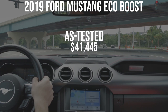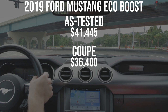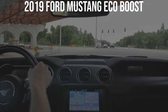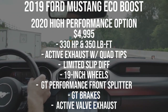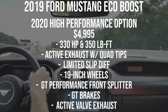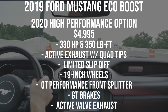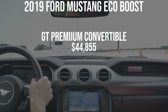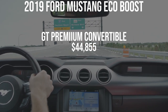As tested, our EcoBoost premium convertible comes to $41,445, or $42,440 with destination. If you got a coupe optioned exactly the same way, it would only be about $36,400 — a huge price difference, which is why I recommend the coupe. For 2020, there's a high-performance engine option for about $5,000 that bumps horsepower from 310 to 330, includes the active exhaust with quad tips, limited-slip diff, 19-inch wheels, GT front splitter, and GT brakes. For comparison, the GT Premium convertible — the only way you can get a GT convertible — starts at $44,855 and delivers 460 horsepower from a 5.0-liter V8, but fuel economy drops to 15 city, 24 highway, 18 combined.